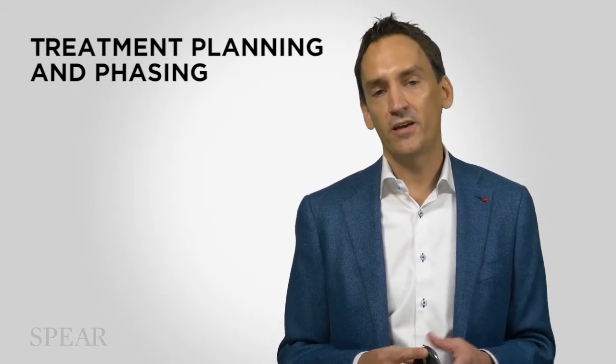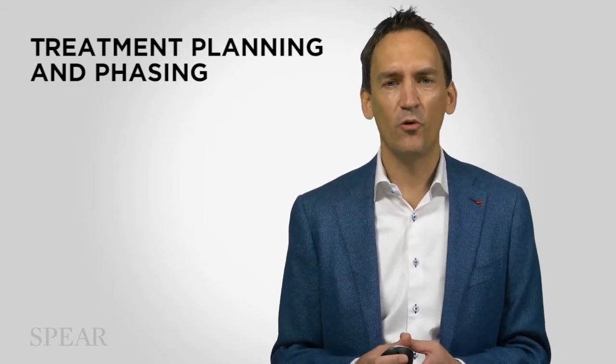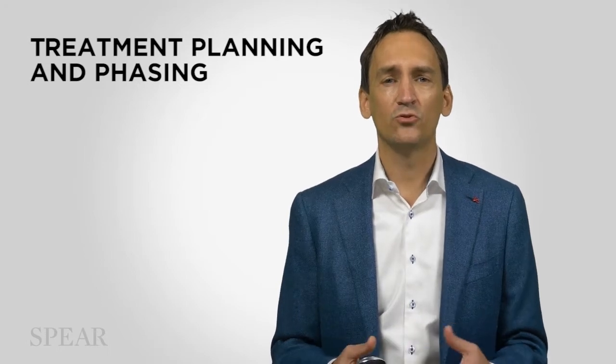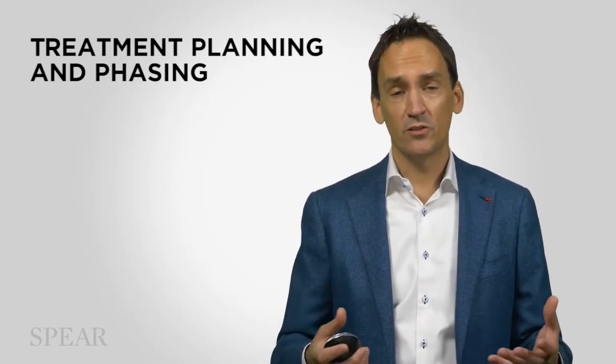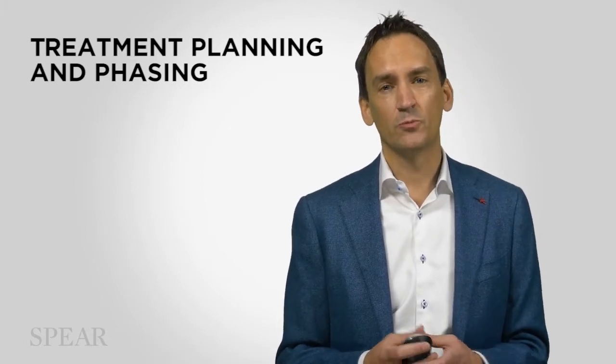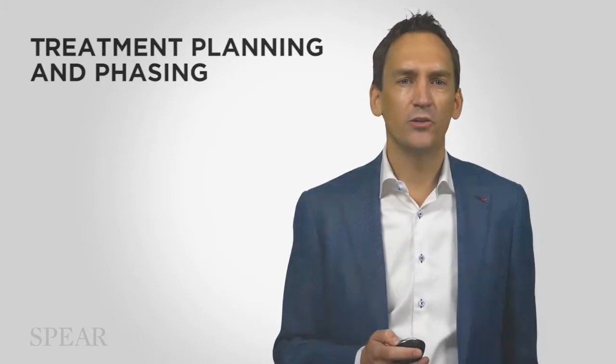But oftentimes what I hear is, 'All you guys do is teach full mouth reconstructions and I don't see those patients. You get to see those patients, Greg, because of who you are or because you're a prosthodontist, but it's not applicable to what I do in my practice.'